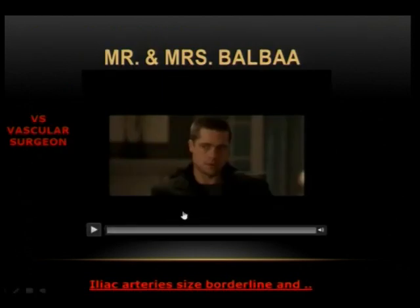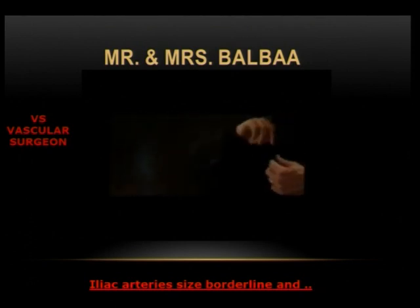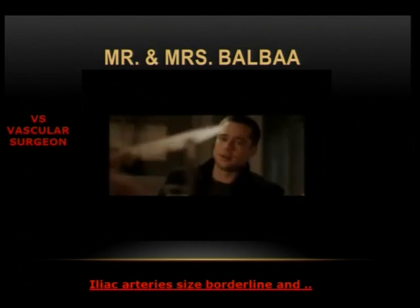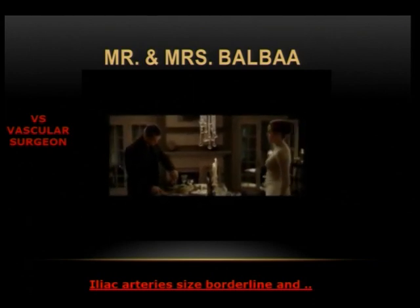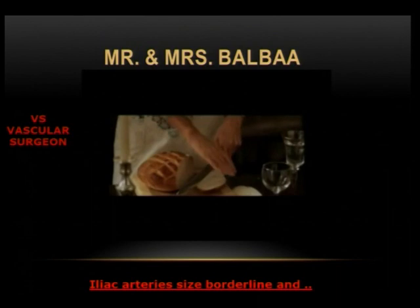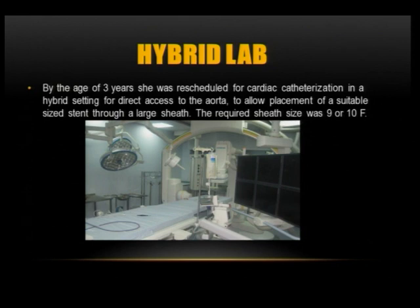I came back to my vascular surgeon husband, and during a lovely dinner — after 25 years of marriage — we talked about the patient. I asked him if he would give me access to the descending aorta by opening up the iliacs. He answered: forget that I'm your husband — I won't open this patient for you. You cannot get a 9 or 10 French sheath through these hypoplastic iliacs without jeopardizing both the iliac and femoral arteries, and that would not be right.